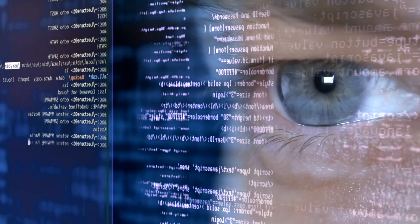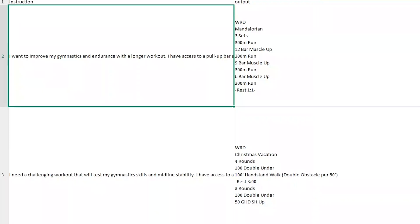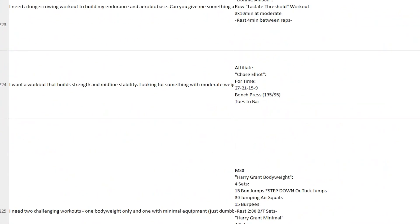Now that you understand that bigger does not always mean better, the secret to successfully fine-tuning isn't just having data — it's how you structure it. Most people get overwhelmed thinking they need complex JSON files or special data formats, but Unsloth has completely simplified this process. There are just two things you need in your data. All you need is two columns: the first column is the instruction or input text, and the second column is the desired output. No complex formatting, no special tokens, no JSON manipulation. You can put hundreds of these pairs in a simple CSV file.